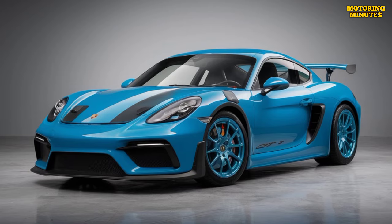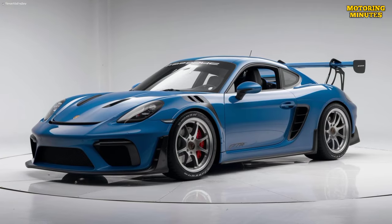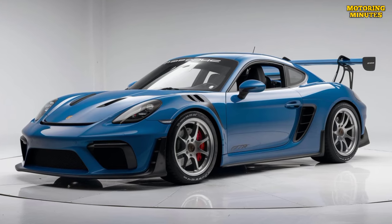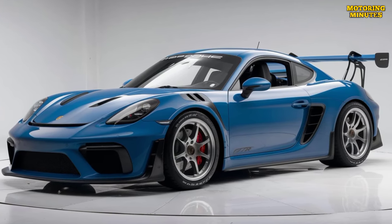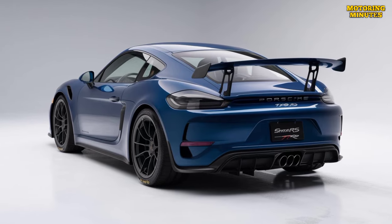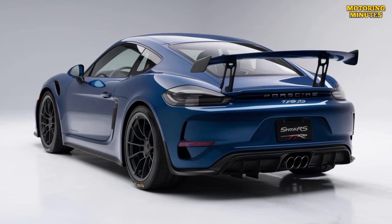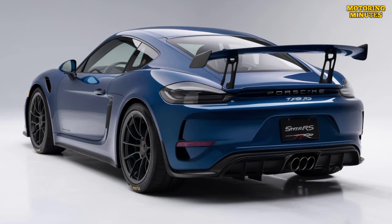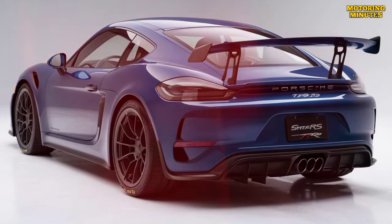The GT4 RS is powered by a naturally aspirated 4.0-liter flat-six engine borrowed from the Porsche 911 GT3. It produces around 500 horsepower and 343 pound-feet of torque, allowing the car to accelerate from 0 to 60 miles per hour in just about 3.2 seconds. The engine revs up to an astonishing 9,000 RPM, delivering an exhilarating soundtrack.